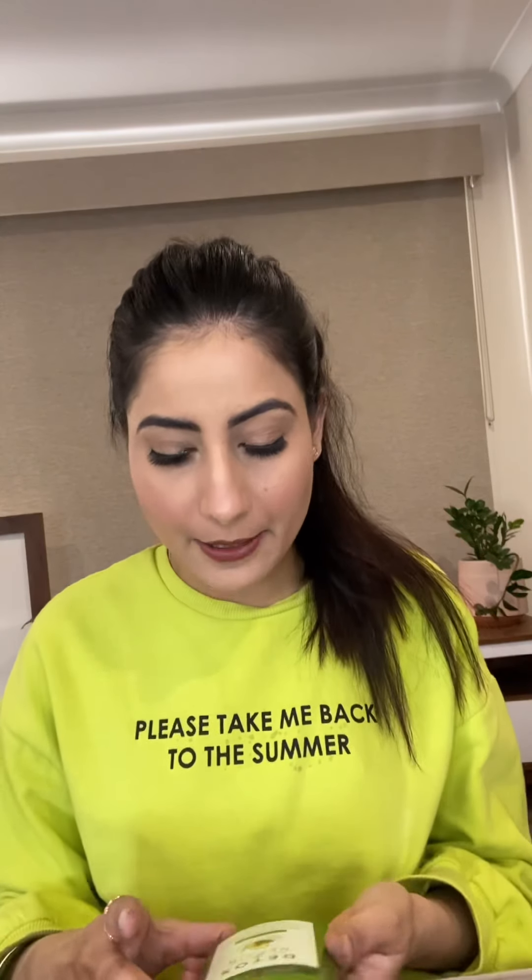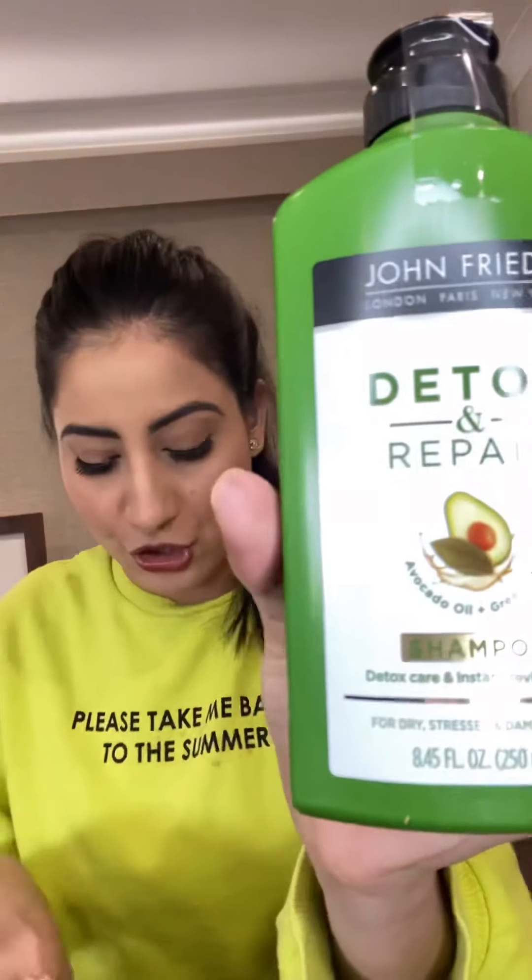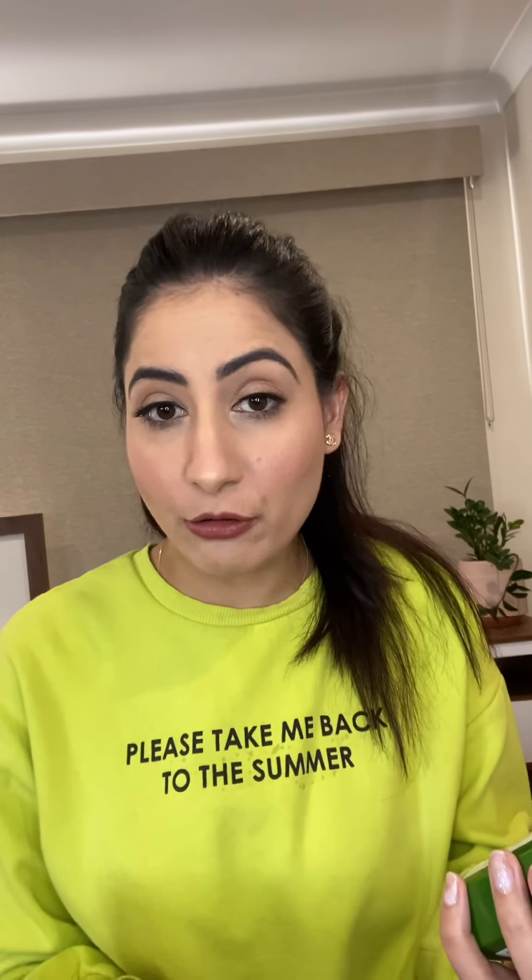The first one I'm really excited about is the John Frieda shampoo, conditioner and mask. I've heard really good reviews about this one. It's the Detox and Repair formula with avocado oil and green tea — it just sounds really good to me.